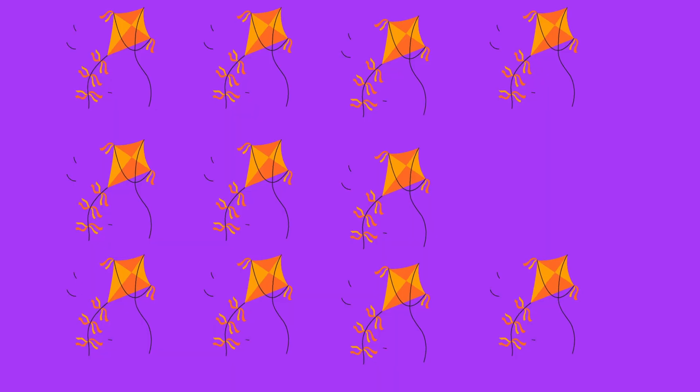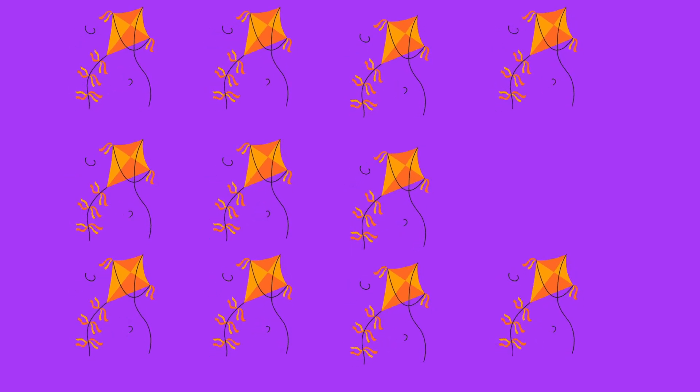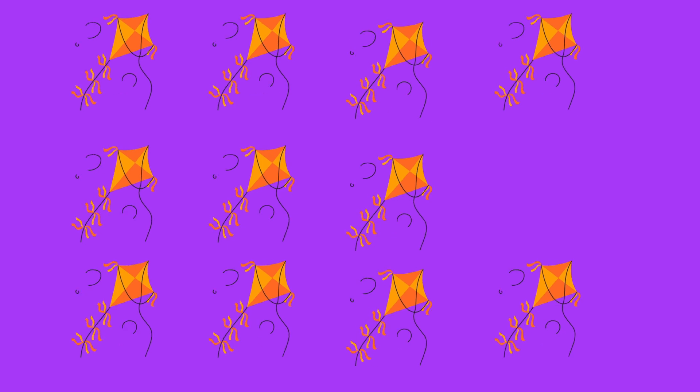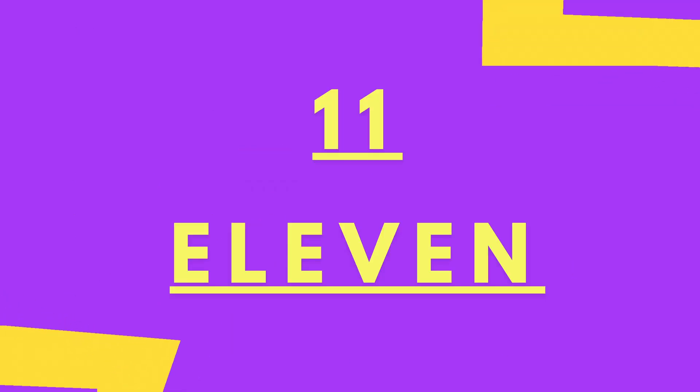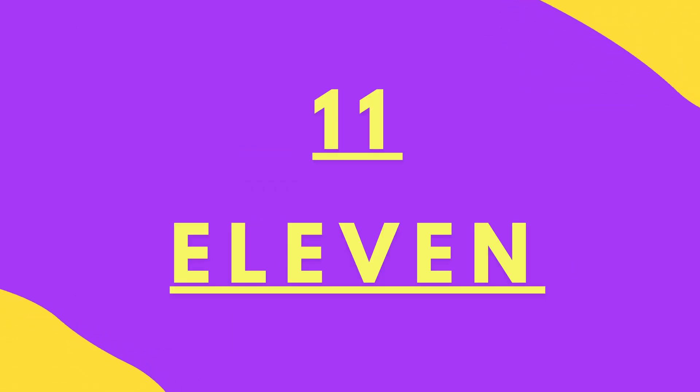Eleven kites. Let's count the kites. One, two, three, four, five, six, seven, eight, nine, ten, eleven. E-L-E-V-E-N. Eleven kites.